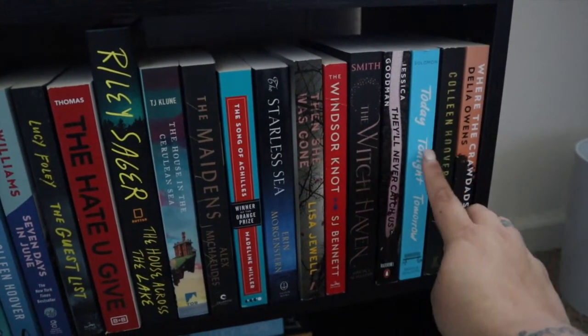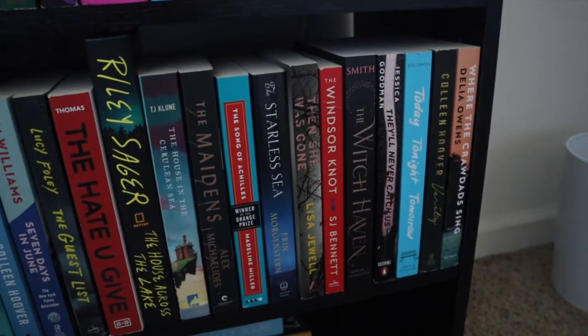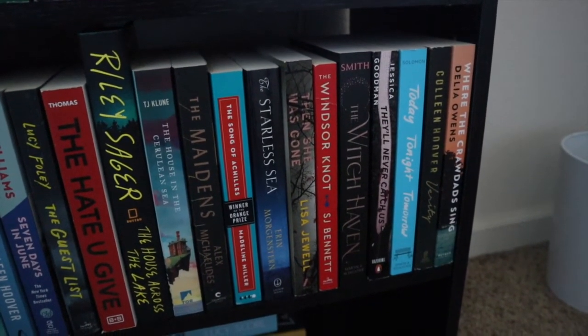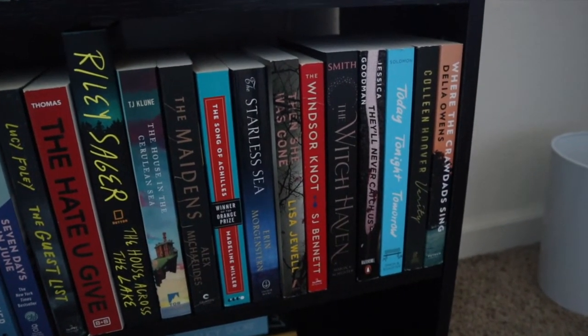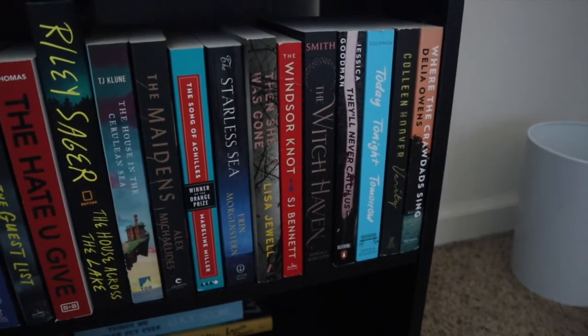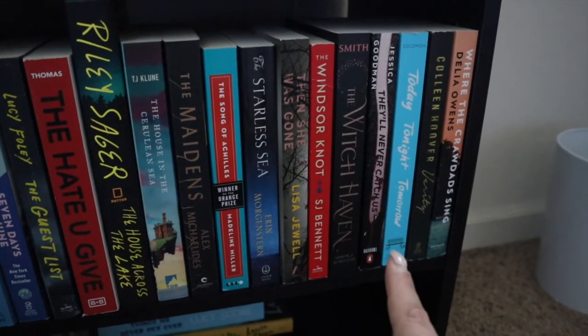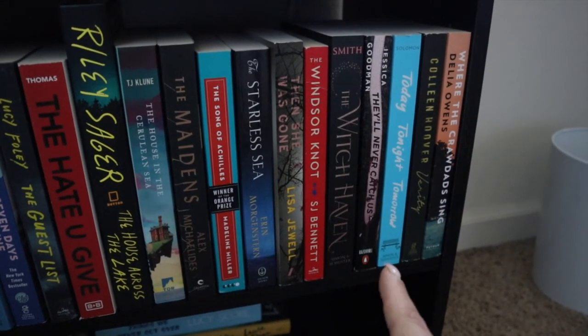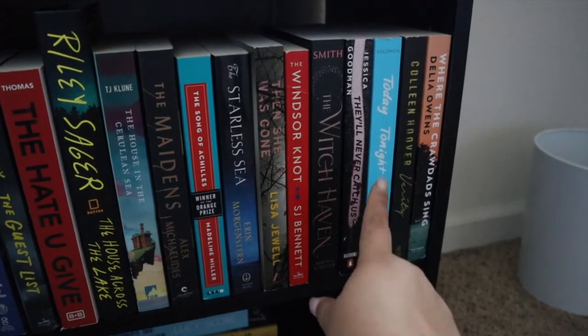Today Tonight Tomorrow — this one was super hyped up by Lauren Reads here on YouTube and she absolutely loved it. I really want to read it, but it's giving me summer vibes because it happens within a 24-hour timeframe at the end of a school year. I feel like that would be really cool to read in like May.